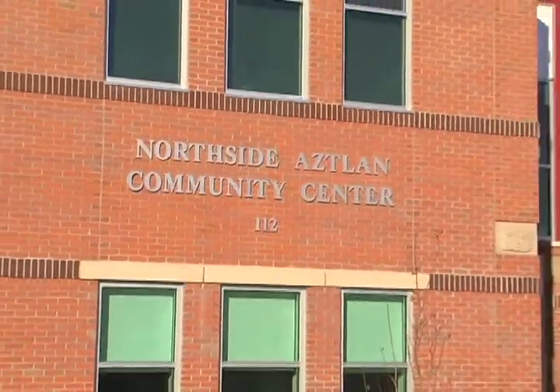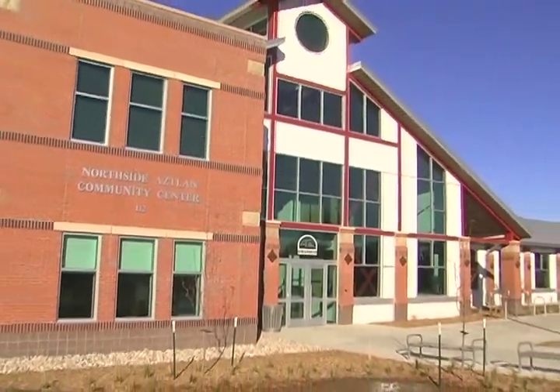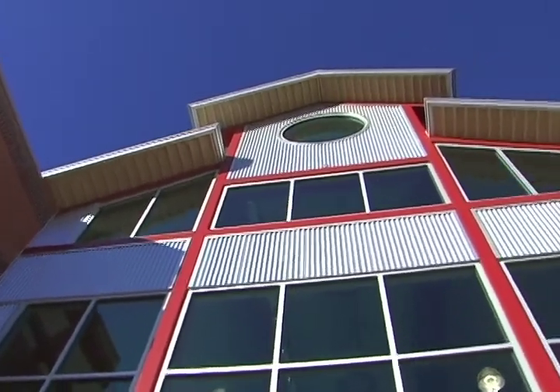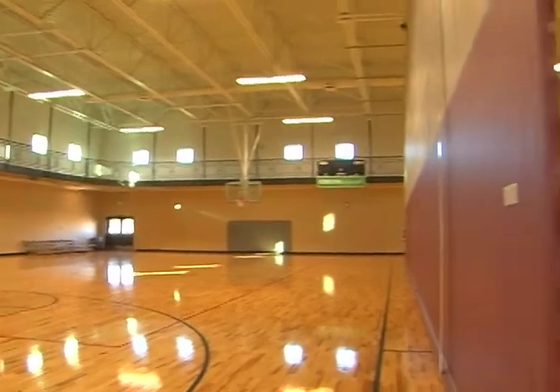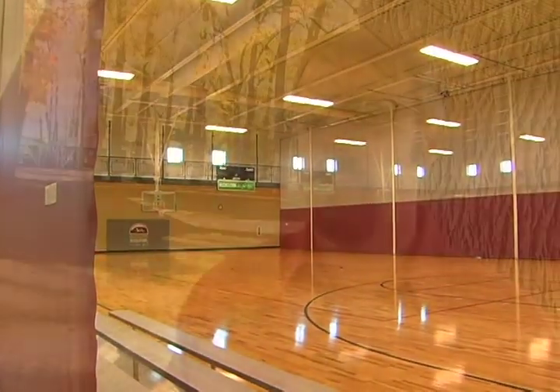We can't wait for the new Northside Community Center that's coming online. The new facility is nearly three times the size — 50,000 square feet. It offers lots more basketball courts, indoor walking and running tracks, and a lot of other great amenities that weren't there before. It's going to really help service the north side of Fort Collins and the downtown area.